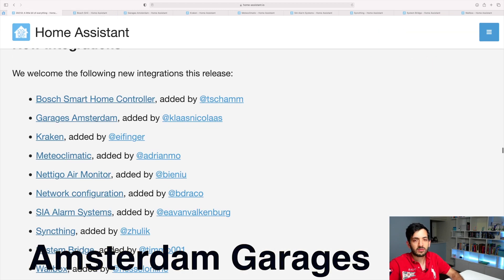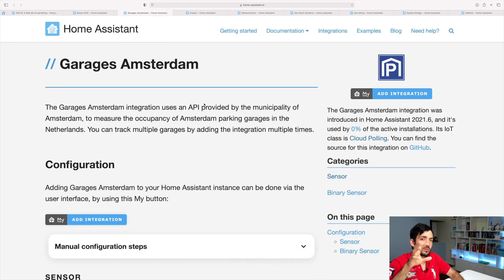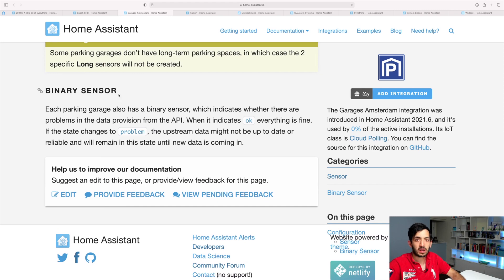The next one I found quite interesting — the Garage from Amsterdam. This is a specific one for you guys that live in Amsterdam, Holland. It's an API provided by the municipality around parking spaces — how much space we have in long-term parking, short-term parking, or what the capacity is. You can expose this as a binary sensor.